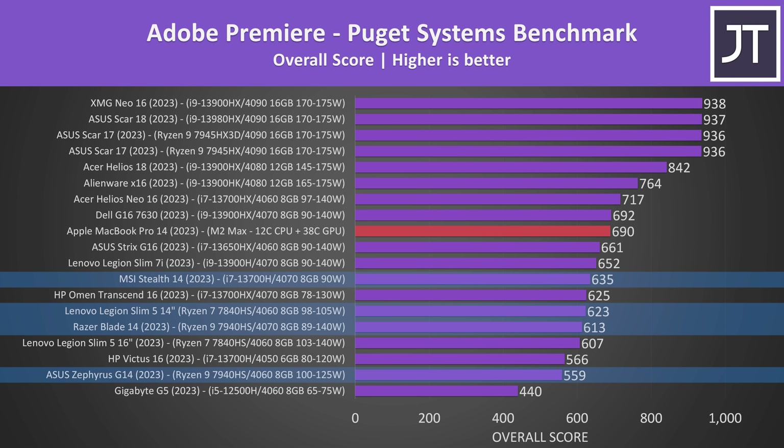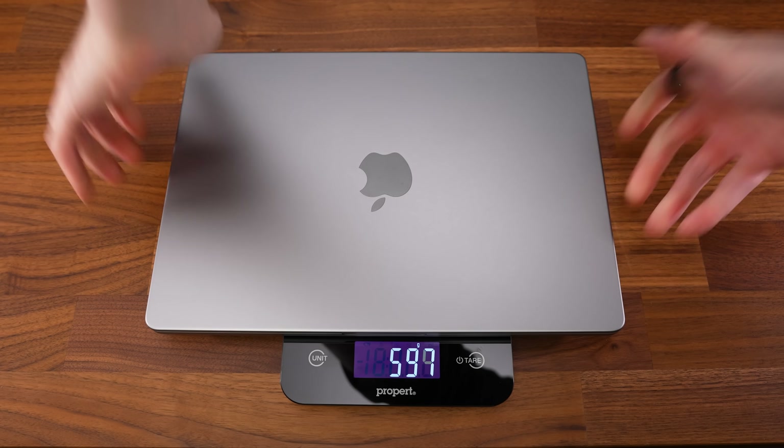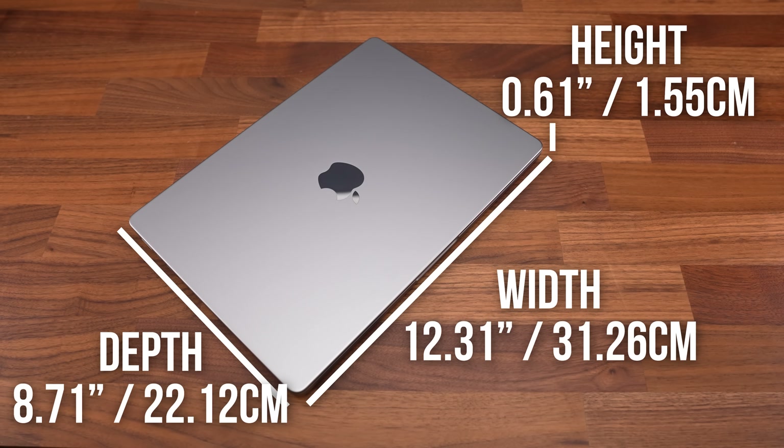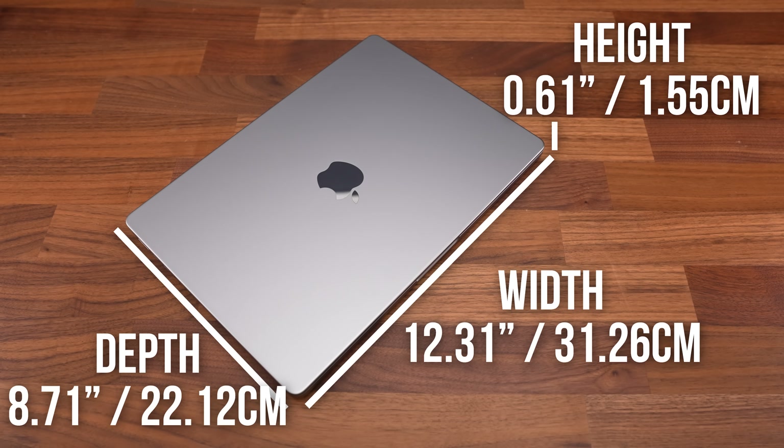And just speaking anecdotally, video playback felt smoother in Premiere when I edited one of my videos compared to my MSI Z17. The MacBook is also lighter compared to those other 14 inch laptops, thinner and smaller, further increasing its portability compared to Windows alternatives.